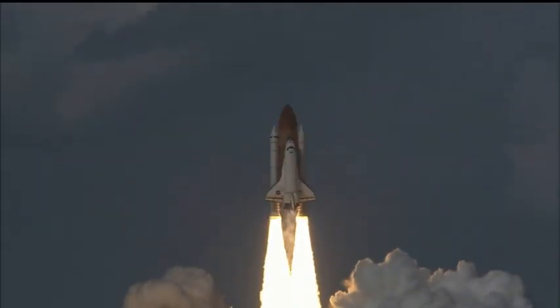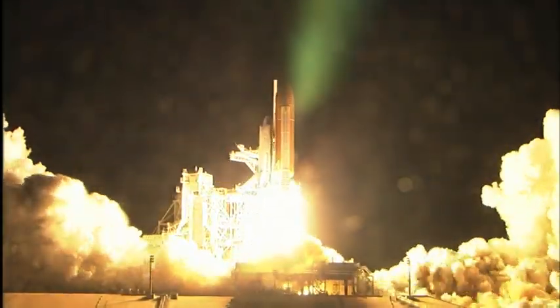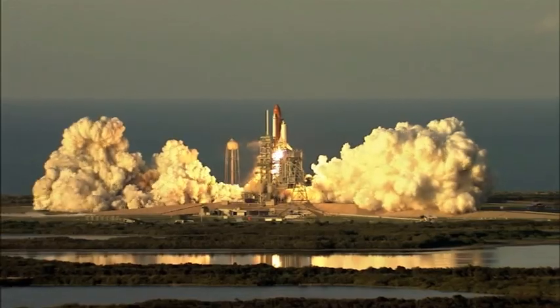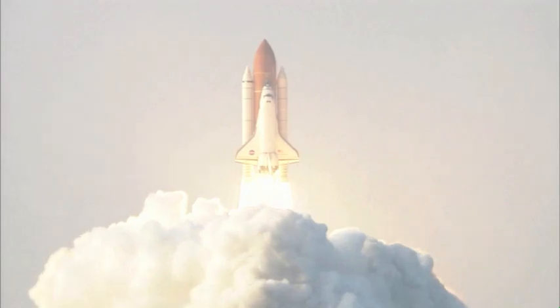Ever notice shuttle launches happen at all hours? Some are during the day, some at dusk, some in the middle of the night. Ever wonder why? Well, there's a lot of math that happens in order to figure out what time the shuttle takes off. So get out your calculator and we'll show you how to come up with a good time for liftoff. Next on Real World.